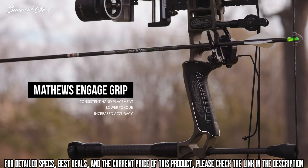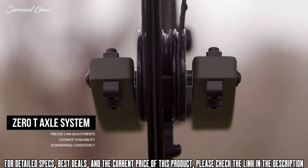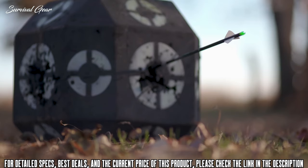Our engage grip interface ensures consistent hand placement to reduce torque and improve downrange accuracy. Our proven 0T axle system allows precise cam adjustment for ultimate tunability and downrange consistency shot after shot.